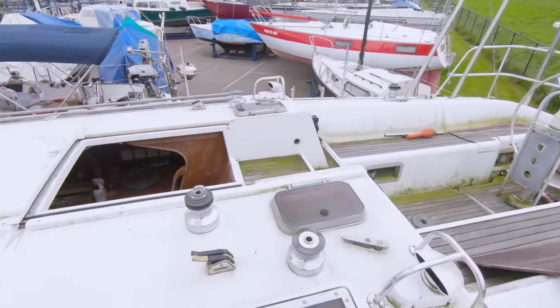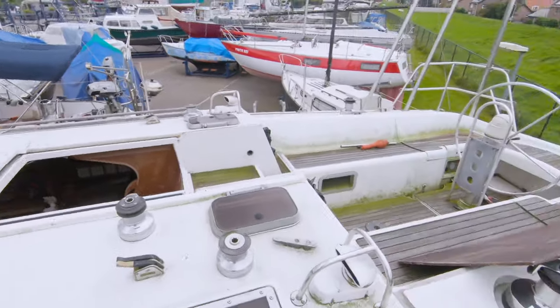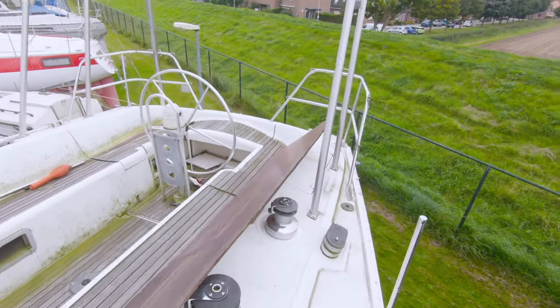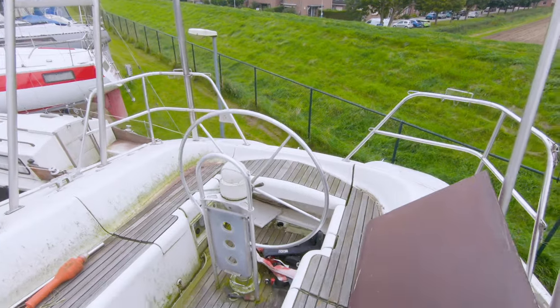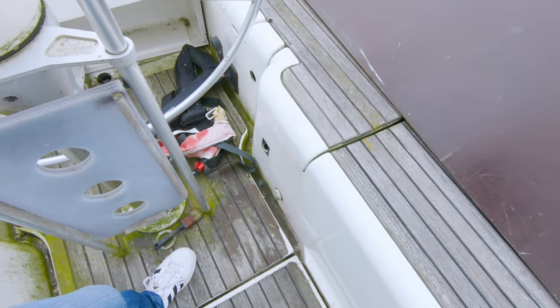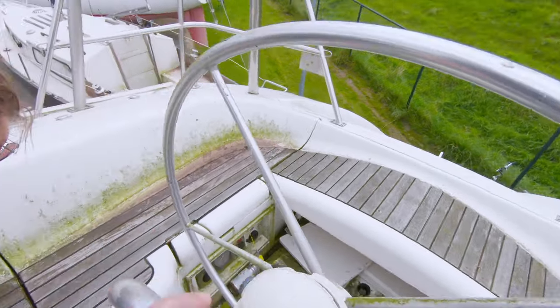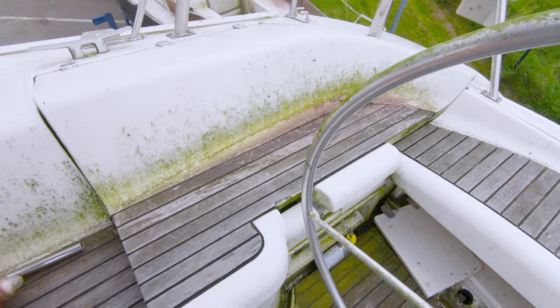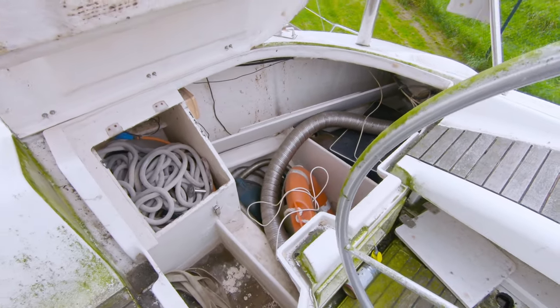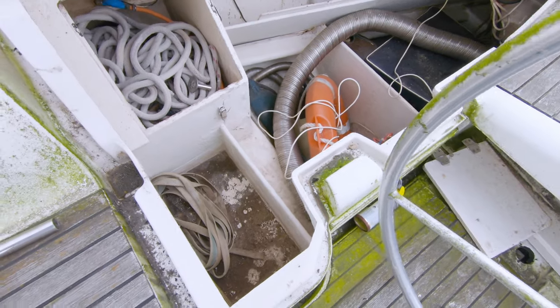I'm not yet used to using the GoPro, so I apologize for the shaky footage — it's my first attempt and you've got to start somewhere. Even my good friend Chris is impressed by the overall looks, not particularly by the state of the boat, but by the dimensions and the possibilities.